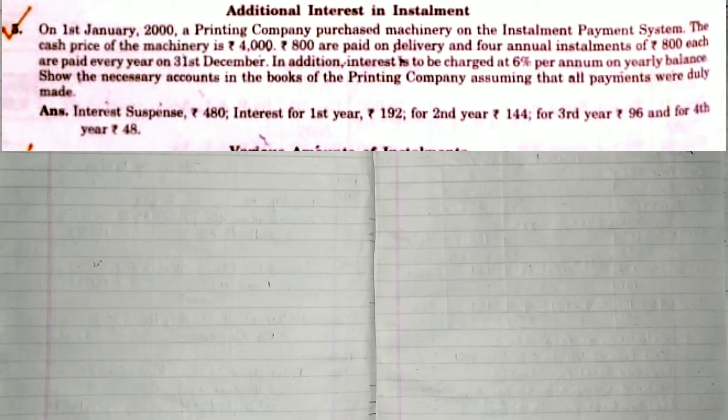The cash price of the machinery is Rs.4,000. Rs.800 are paid on delivery as down payment, and 4 annual installments of Rs.800 each are paid at the end of each year on 31st December.